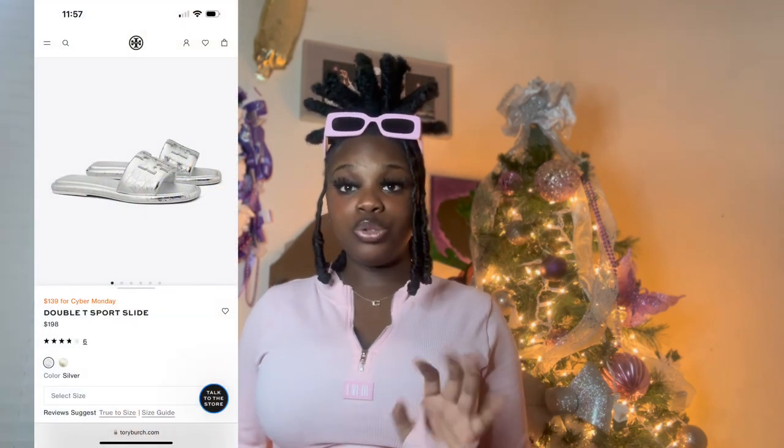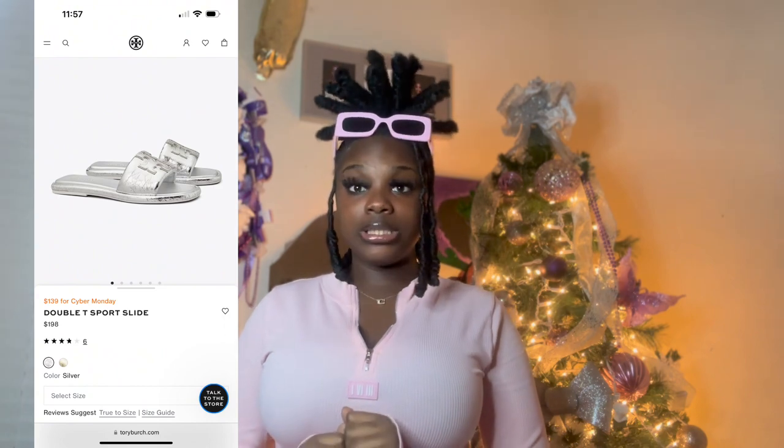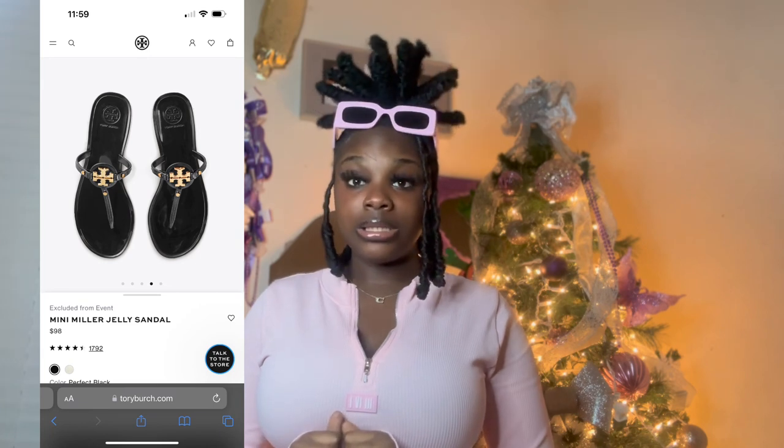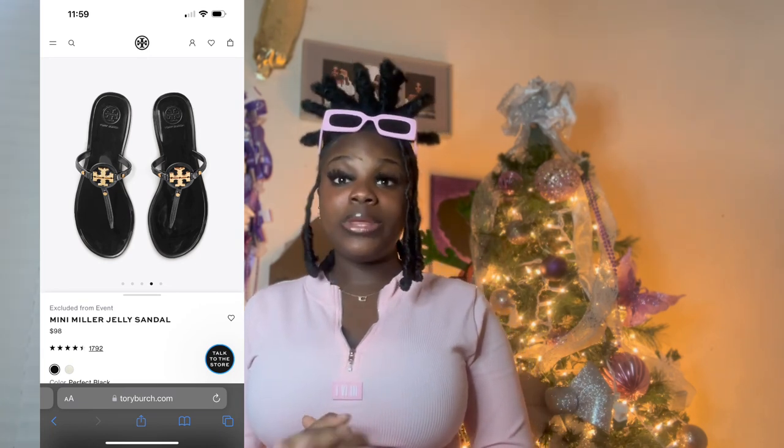Moving on to Tory Burch — I put the Double-T Port slide on my Christmas wish list, usually runs for about $198. So simple, so classy, very much a statement piece and very noticeable. It might not be the most versatile, but for those two or three outfits you'll look great. Another Tory Burch item that caught my eye is the Melody Miller Jelly Sandal for about $98 — very simple yet classy. They're on the pricier side for sandals, but we didn't call this the unreasonable wish list for nothing!